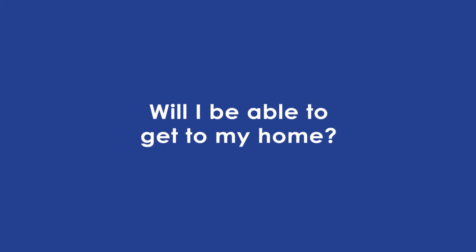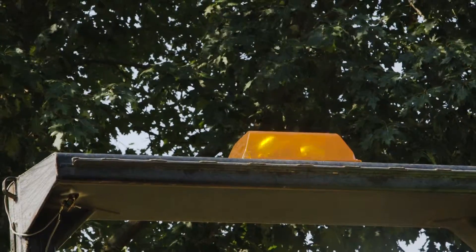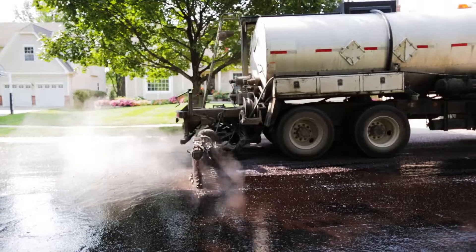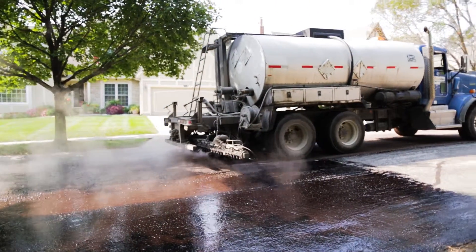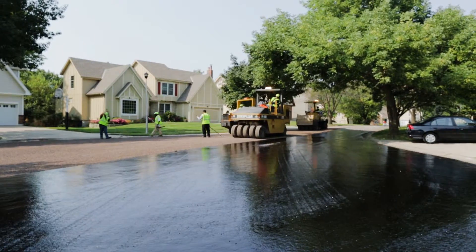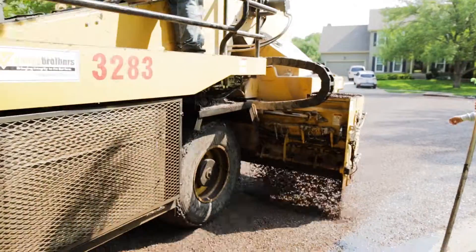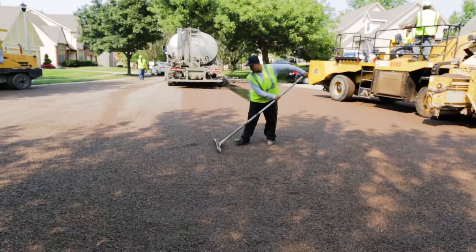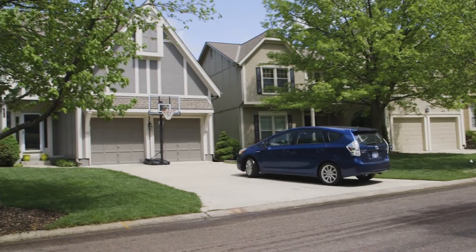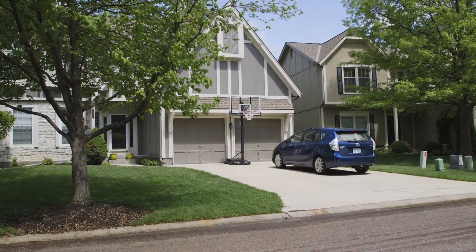The only time you cannot drive over the surface is during the short oil application phase. The streets will not be closed and you will have access to your property. The process typically takes less than one hour. However, to allow the street sweepers to finish their work most effectively, it is requested that residents do not park their cars on the street from 8am to 5pm Monday through Saturday the first week after application.